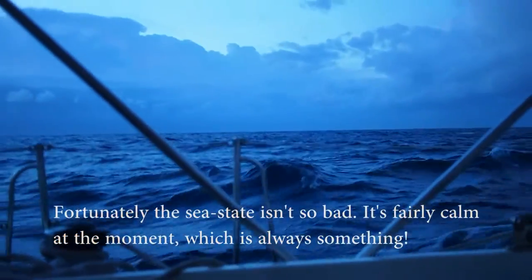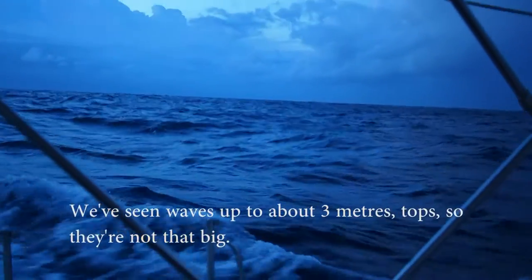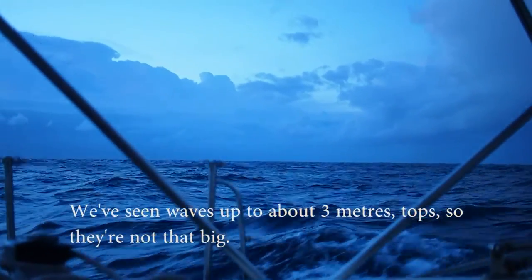Fortunately the sea state isn't so bad — it's fairly calm at the moment, which is always something. We've seen waves only up to about 3 metres tops, so they're not that big.